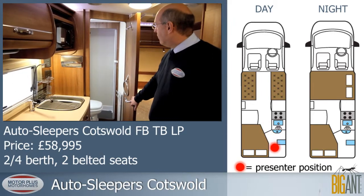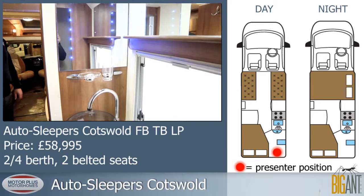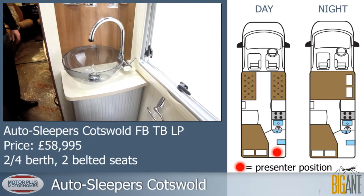Into the bathroom, we have a separate shower cubicle with extractor, a Thetford electric cassette toilet, and ample storage space.